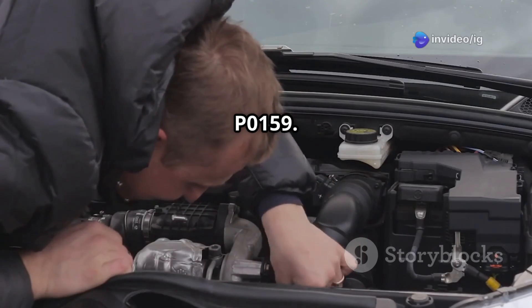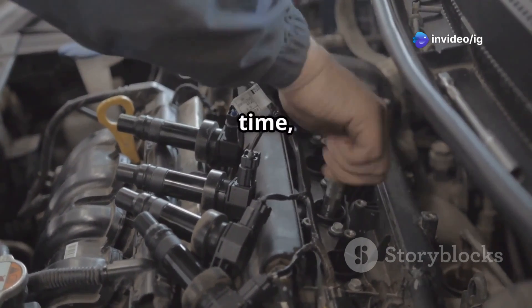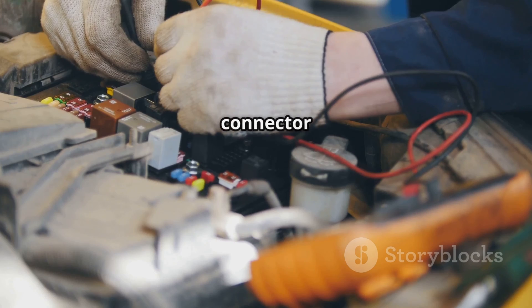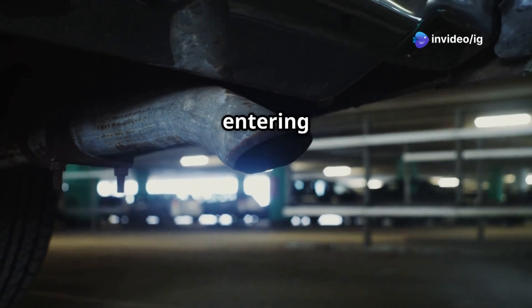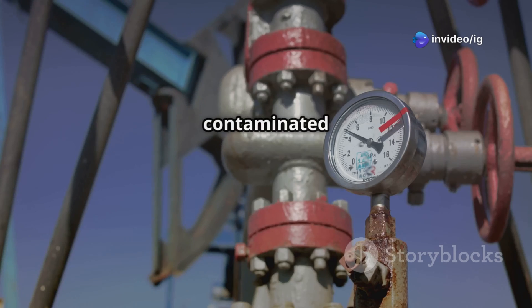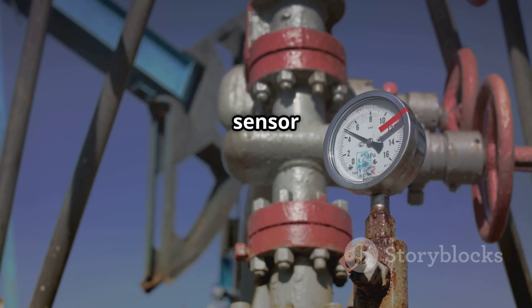Here are some common causes of P0159. First, an aging or failing oxygen sensor — over time, sensors become slow and less responsive. Second, wiring or connector issues: corrosion or damaged wiring can interfere with sensor performance. Third, exhaust leaks — air entering the exhaust system can cause incorrect sensor readings. And finally, a contaminated sensor: oil, coolant, or carbon buildup can slow sensor response.